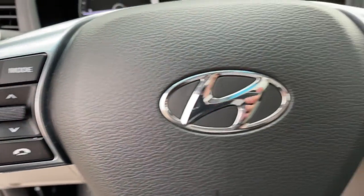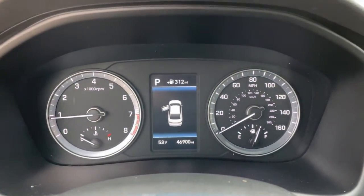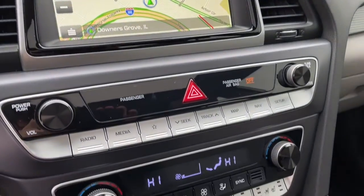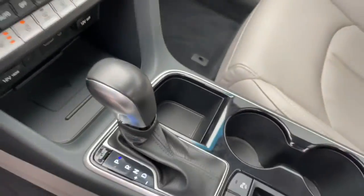These are just some of the great options this vehicle comes with: keyless entry, hands-free liftgate, sun/moonroof, backup camera, woodgrain interior trim, heated mirrors, power passenger seat, cooled front seat, keyless start, satellite radio.